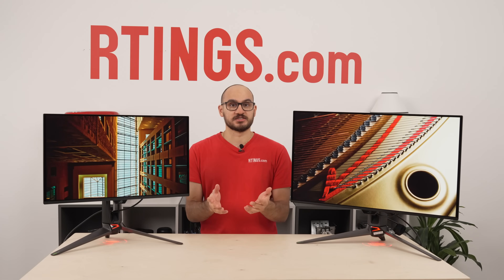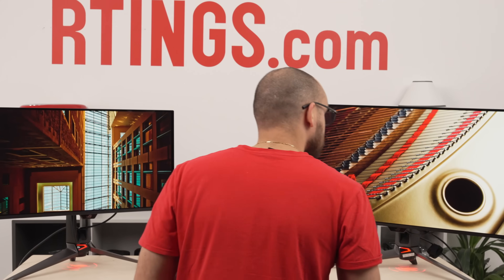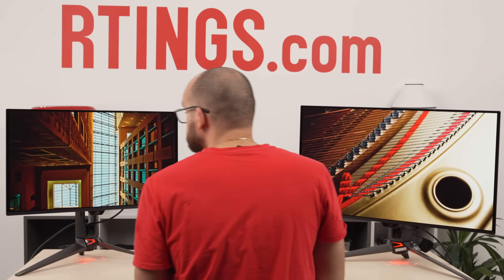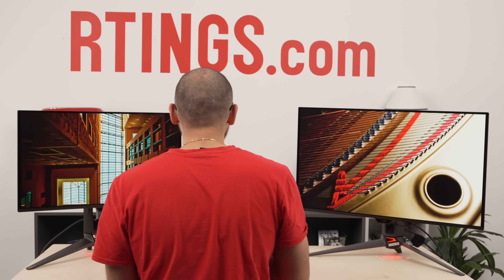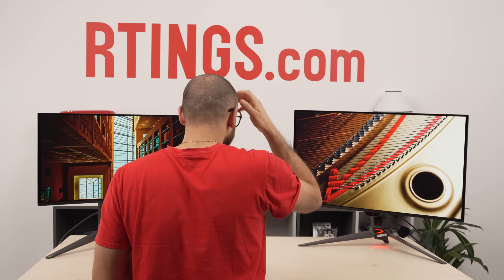If you're like me and can't make decisions, deciding which monitor to buy is a difficult task, especially when you've come down to two choices. No matter what you choose, you'll both be happy and have regrets. And what if those two monitors are so close that you can't make that decision?